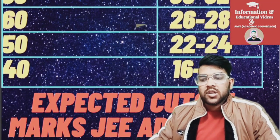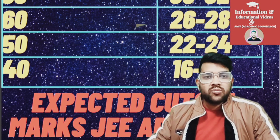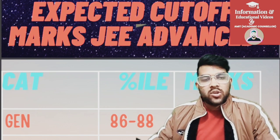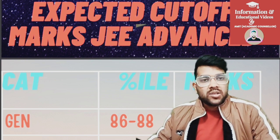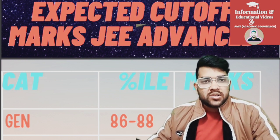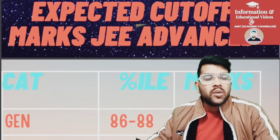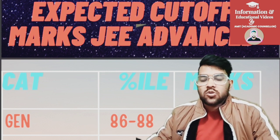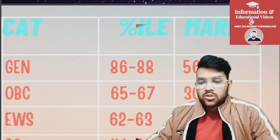Now I will discuss the minimum marks needed to be eligible for JEE Advanced examination, particularly for January 2025 Session 2. Note that the percentile will remain the same regardless of paper difficulty, as it depends on the total number of aspirants appearing in the JEE examination across first and second attempts combined. However, marks depend on whether the paper is easy, moderate, or hard. For General category it is 56 to 58, for OBC it is 30 to 32, and for EWS it is 28 to 30.